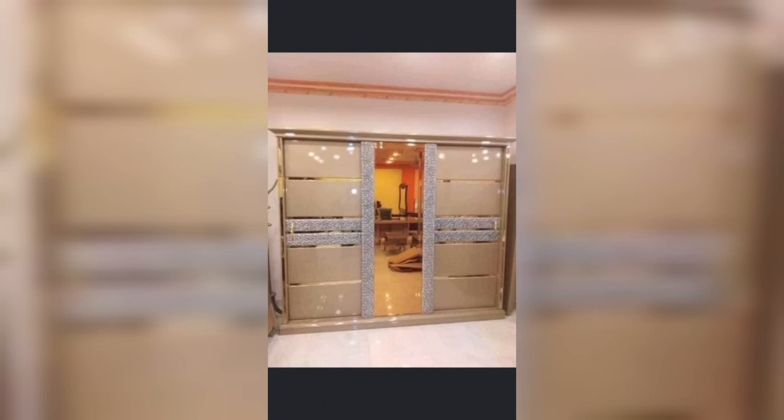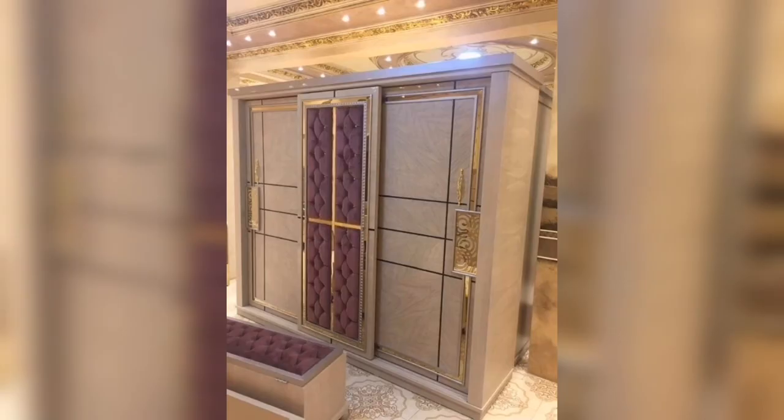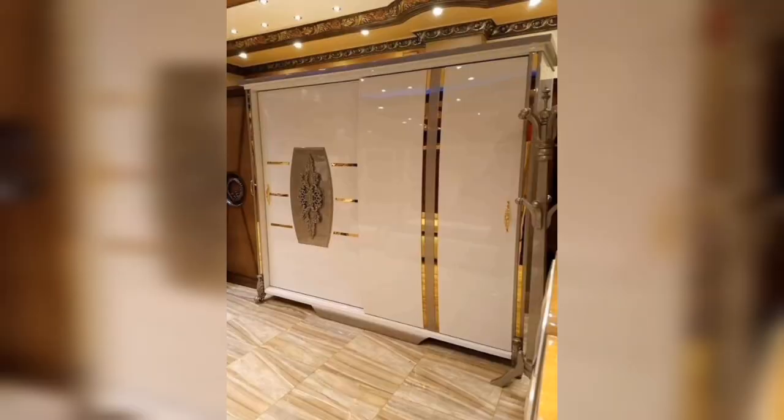A space-efficient wardrobe with a style statement — an incredible addition to the room — is an elegant glass sliding door wardrobe. If you are fond of pastel and light colors, this is the right choice for you. Organize your stuff the way you want, with plenty of storage space, and keep the room clutter-free.